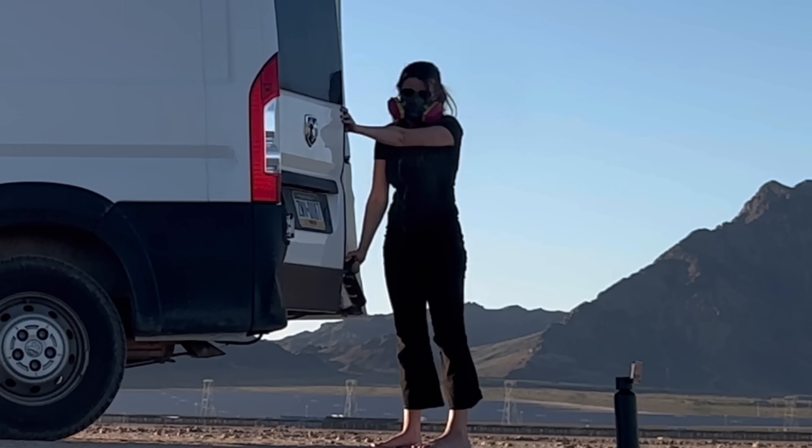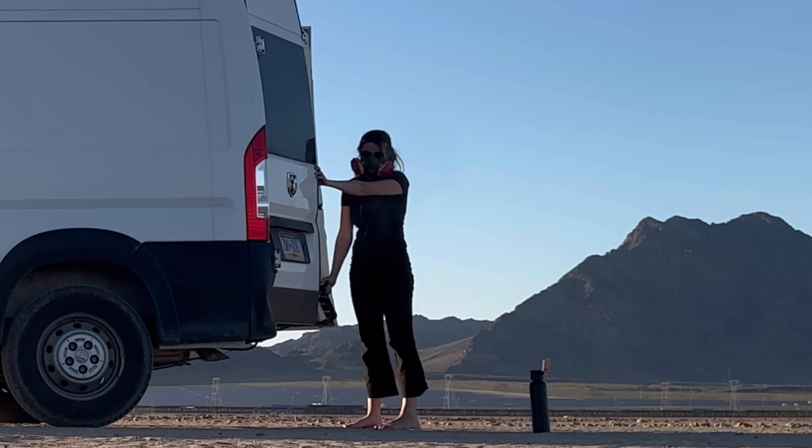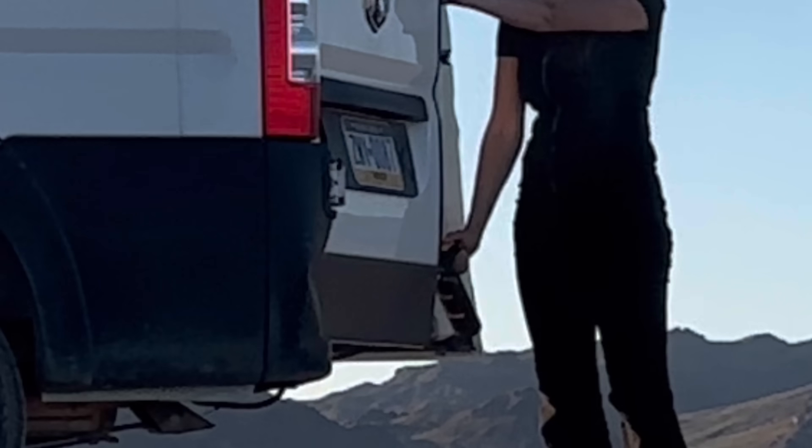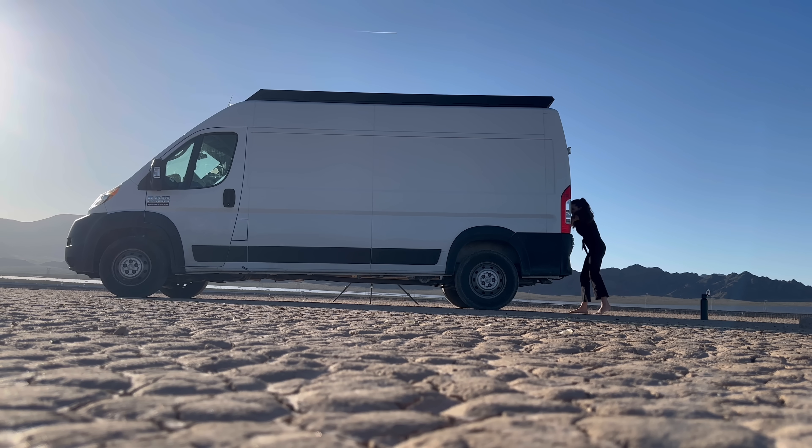Before anyone rushes to the comments, I did test this out beforehand outside of the vehicle with a mask on, and it worked so well — shot right out of the back of the van, and I was really impressed. But of course it couldn't have gone that well for the real test.